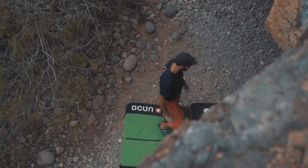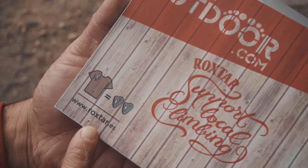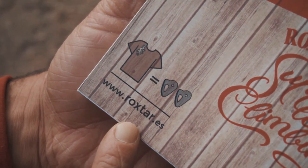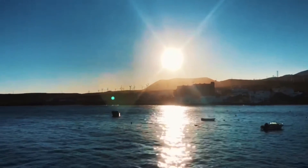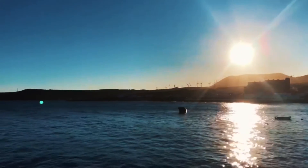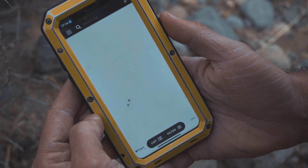To have the best safety conditions, rent your crash pad directly here in the Rockstore shop in Arico. After a good climbing day, you don't need long to jump into the sea and have a nice drink. You will find all information for this spot in the 27 Crags application.